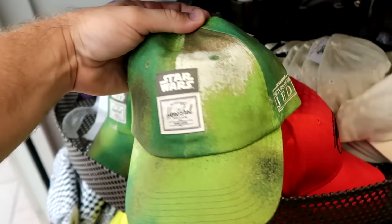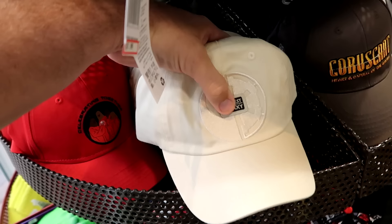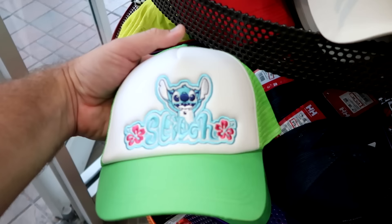As soon as you come inside, they have some brand new items like this Star Wars Herschel baseball cap — it's for the 40th anniversary of Return of the Jedi, $20 marked down from $40. And there's another Star Wars one with a patch on the front that says Greatest in the Galaxy, a little bit cheaper at $7.99 from Galaxy's Edge.